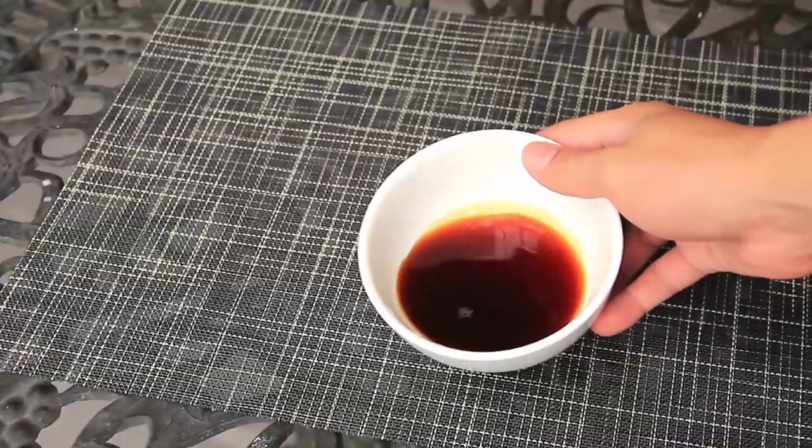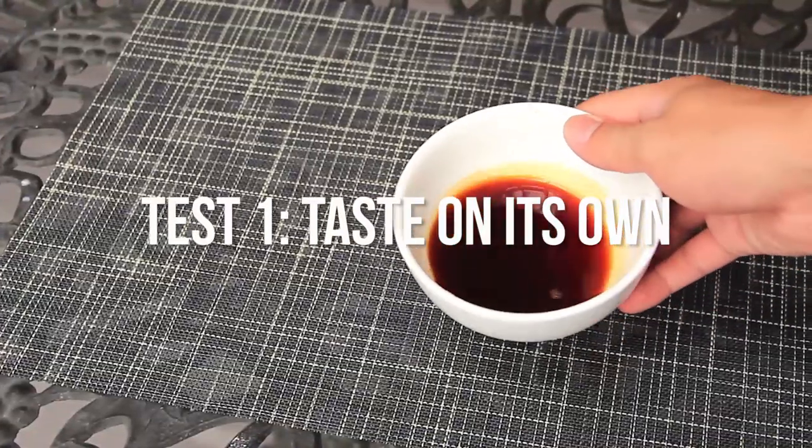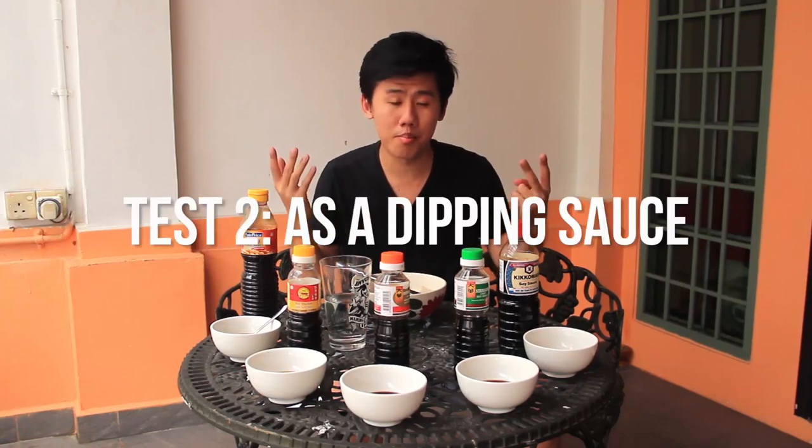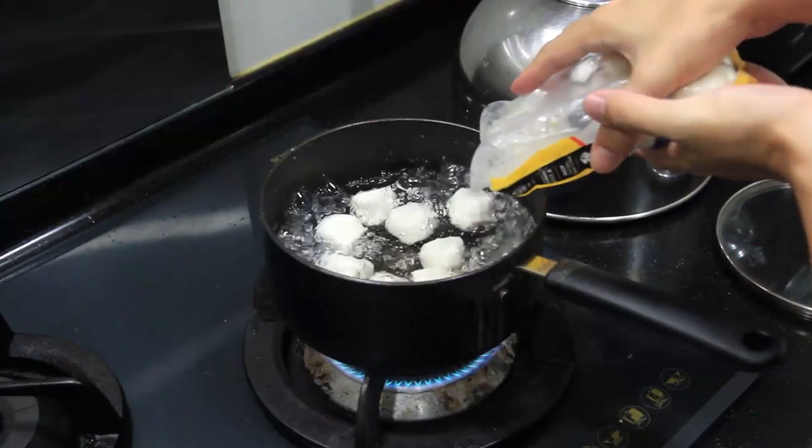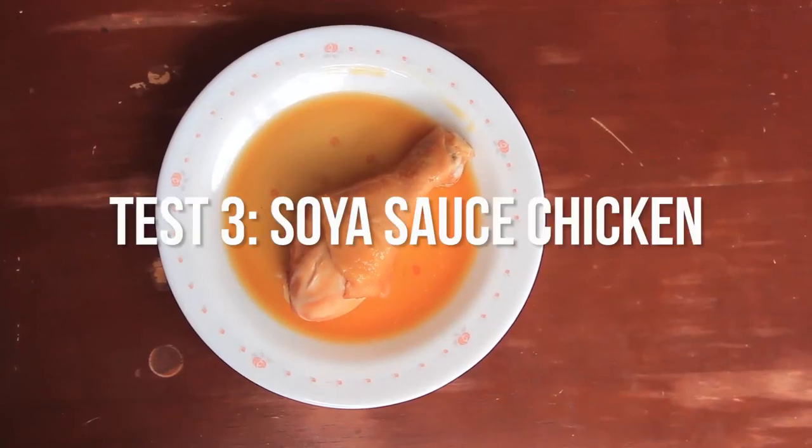I'm going to split the taste test into three parts. First, we're going to taste it just on its own — I'm no soy sauce expert, but we're just going to taste it. The second part is dipping, because the main use of soy sauce is as a dipping sauce, most predominantly in hot pot, so we're going to dip some fish balls which I just boiled up. And lastly, we're going to cook with it — I prepared soy sauce chicken but that's for later. Let's taste.